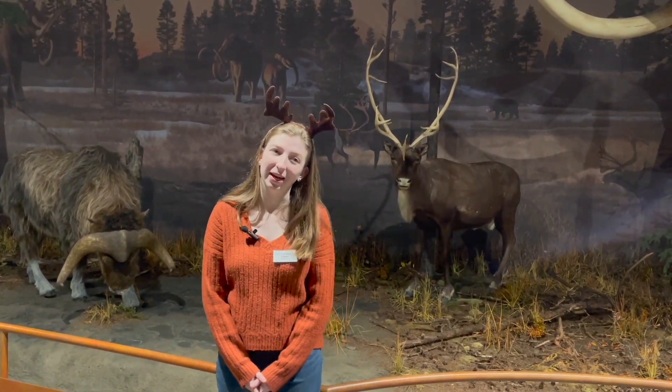Hi, my name is Josie and this month's Wild Wonders is our favorite holiday animal, the reindeer.